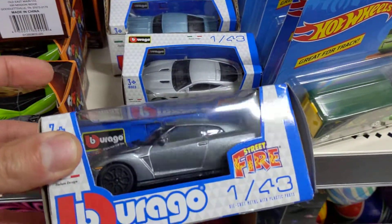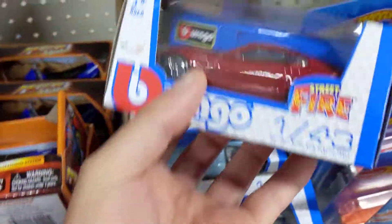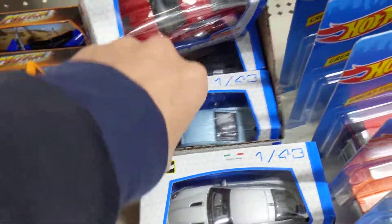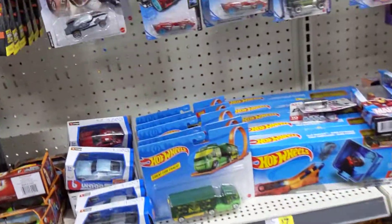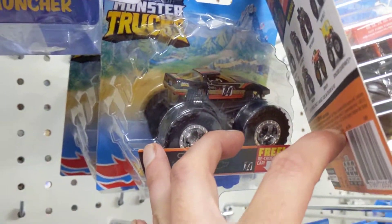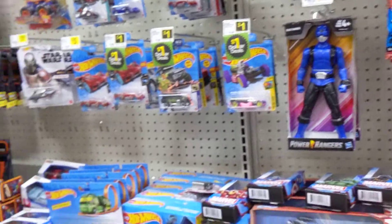Two of these Barago, 1:43 Skyline, what's that Corvette — what is this thing here? Dang, I can't believe I left that Baja Bug. I think that's gonna be it though, I don't have anything else here.